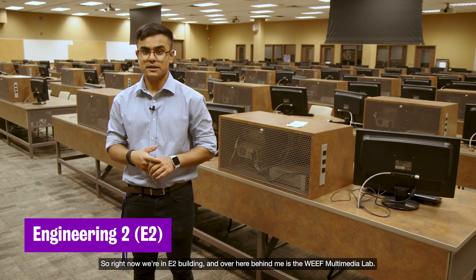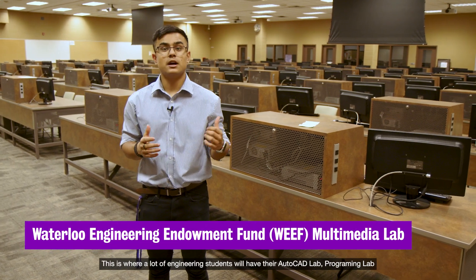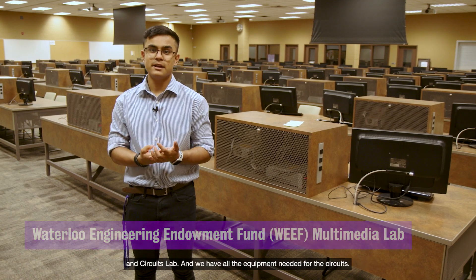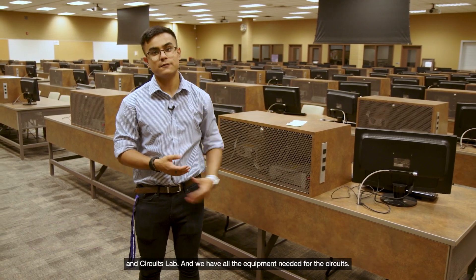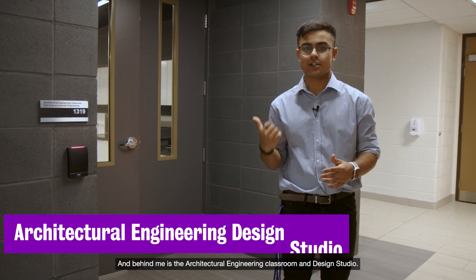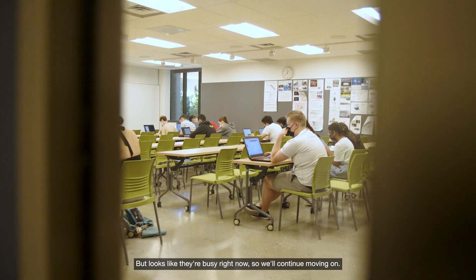Right now we're in the E2 building and over here behind me is the WEEF Multimedia Lab. This is where a lot of engineering students will have their AutoCAD lab, programming lab, and circuits lab, and we have all the equipment needed for the circuits. In this building we also have tons of study spots, and behind me is the architectural engineering classroom and design studio, but it looks like they're busy right now so we'll continue moving along.